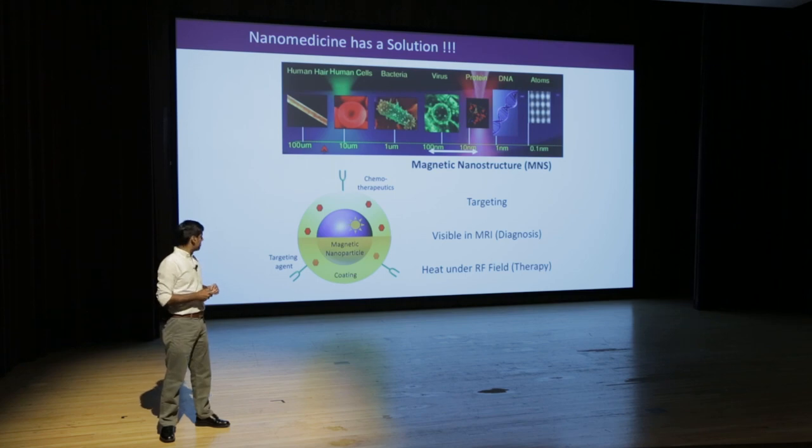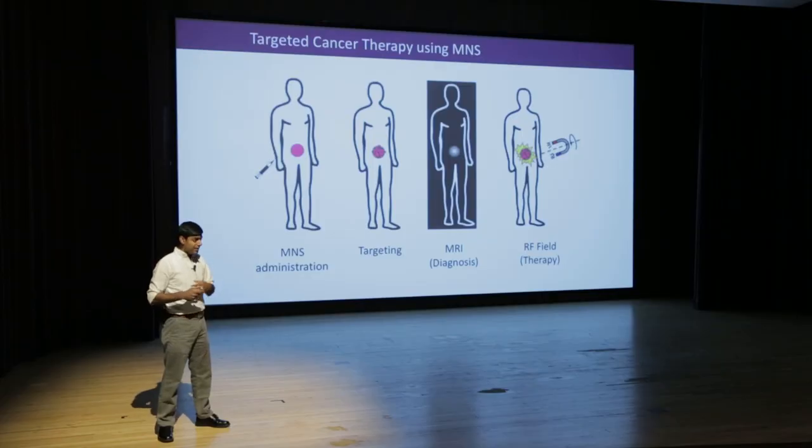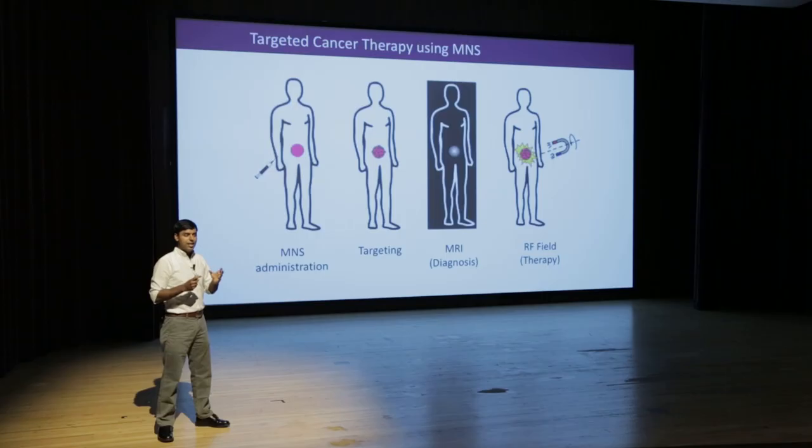So the idea is: if a patient has a tumor or cancer cells have spread, magnetic nanostructures are injected and, because of the receptors on their surface, they target the cancer cells. Once inside the cancer cells, you do an MRI scan and because they light up on MRI, you can confirm they are inside the cancer cells. Then application of the alternating magnetic field — the RF field — heats up the particles and kills the cancer cells.